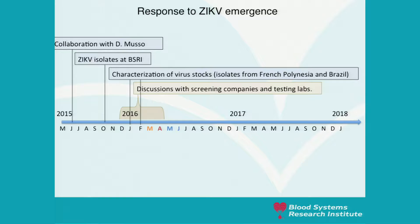The way we responded to the Zika emergence was: first, we were alerted by Didier Musso in June 2015 that this thing was bad. We worked with him to gain access to Zika virus isolates from French Polynesia and started to amplify and characterize our virus stock to launch studies in animal models. We also started to work on RT-PCR at BSRI and discussing with other testing labs and blood screening companies.